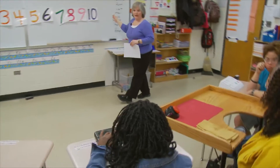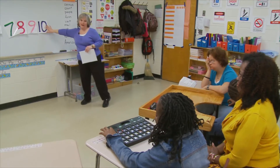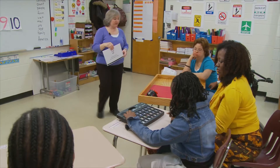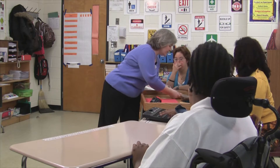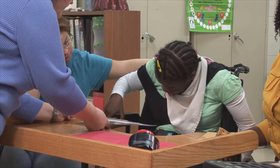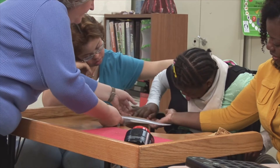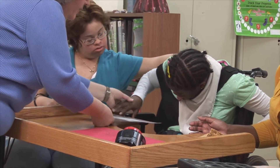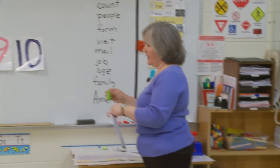Now at the very end we have another number. Our last number is ten. And we called it — what comes at the end of all the others? Last. Very good. Ashley, this is the sign for last. Can you touch last for me? Good job. I'm going to hang it right here by our number ten. Ten is our last number.